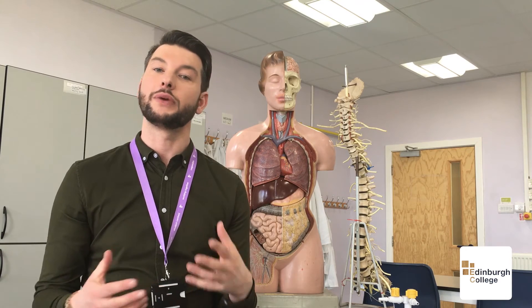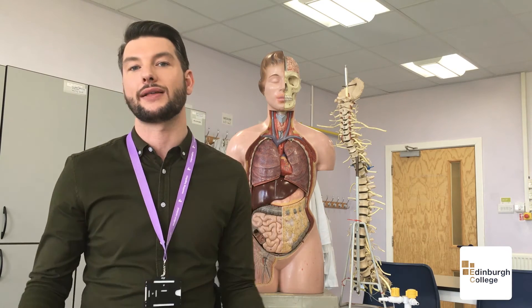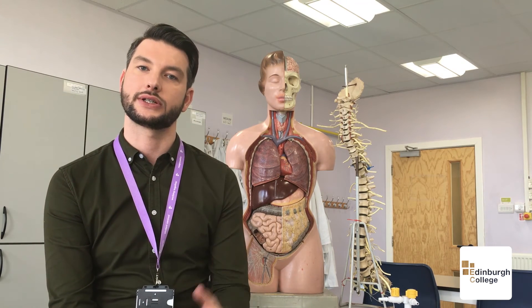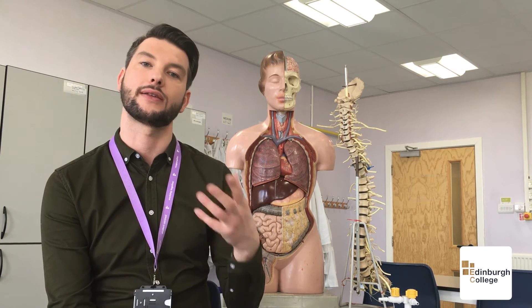For individuals who have been out of education for more than three years, we offer a SWAP Access to Life Sciences, where you'd come and do a year studying some subjects at National 5 level across the three discrete sciences, and that then progresses to Higher.